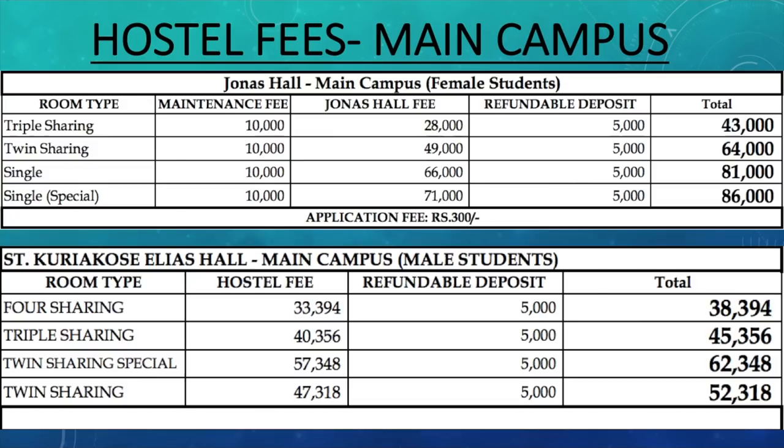You have to check with the particular place you are booking to know exactly what the difference is between single versus single special and double versus double special. I've already made a video on the pros and cons of staying in hostel versus PG versus rented apartment, so make sure you check that out. This video is majorly going to be for cost purposes.